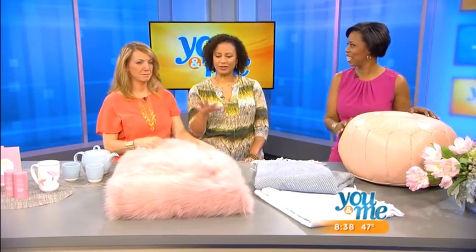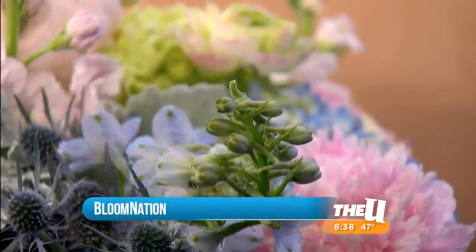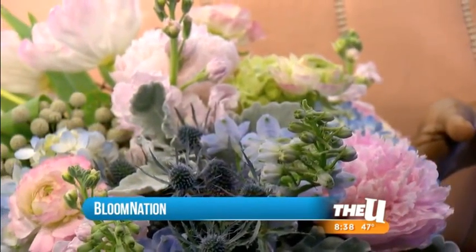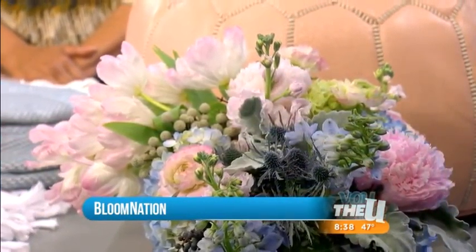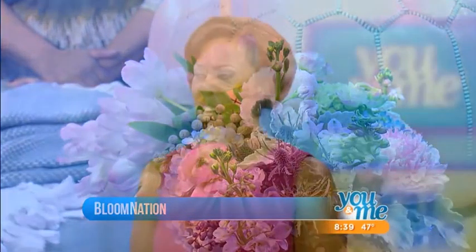Last but not least — fresh flowers. I remember when I got my first home, I would go to the farmers market on weekends and bring fresh flowers in for fragrance and color. This particular arrangement comes from Bloom Nation, in partnership with a local floral company here called Anna Health Floral Design. What I love about Bloom Nation is that they partner with local florists, so you're buying locally, you can choose your own colors and flowers — it's really unique to you.